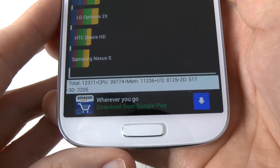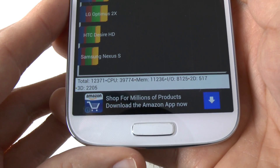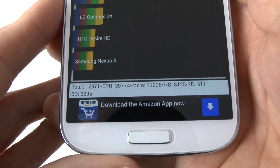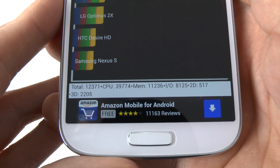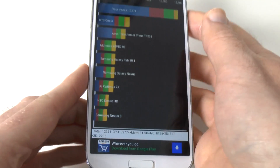CPU score: 39,774. Memory: 11,236. IO: 8,125. 2D score: 5,170. And 3D: 2,205.